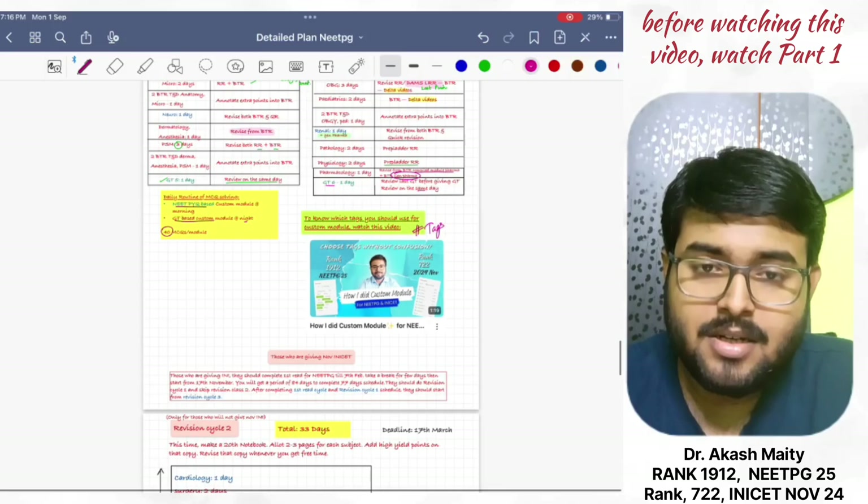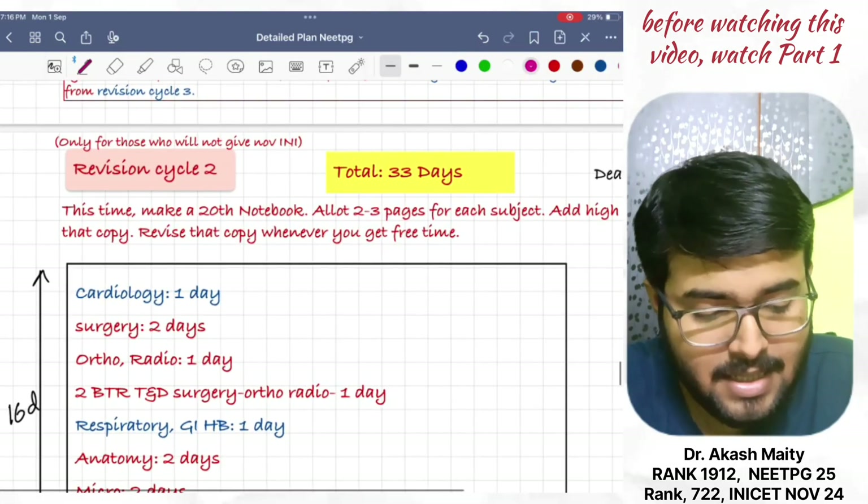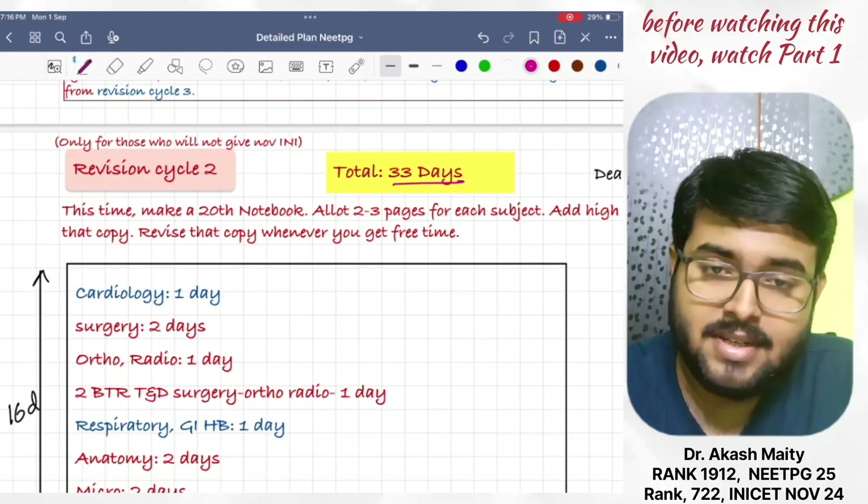Then, Revision Cycle 2. It is a cycle of 33 days, and the deadline is 17th March.